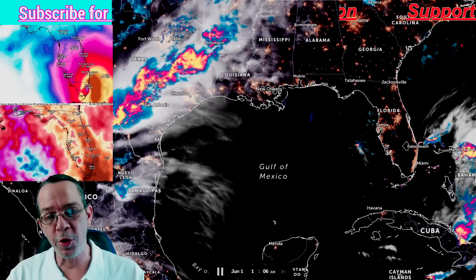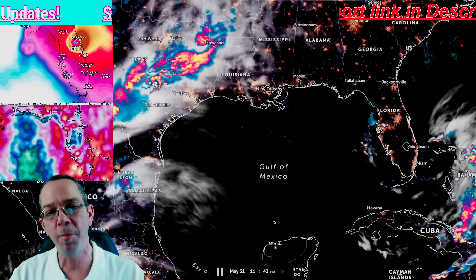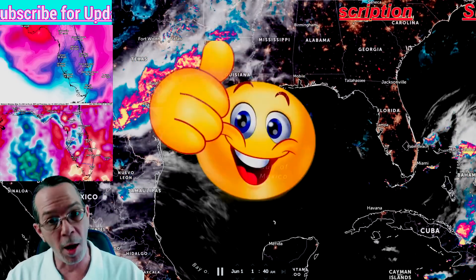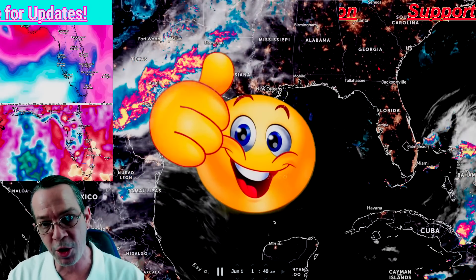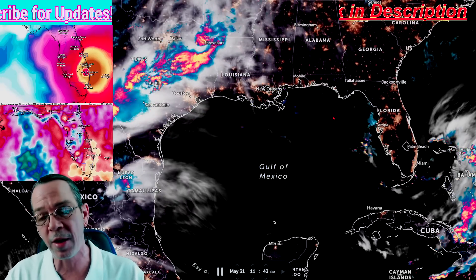Good morning, good afternoon. Mark here, Weatherman Plus. Hope you all had a very blessed Memorial Day. Happy Tuesday to you. We do have some updated information about the Gulf potential hurricane that we've been looking at for a while, and it is still trending to the same path.